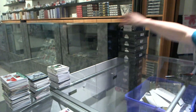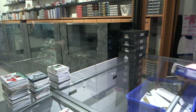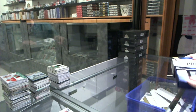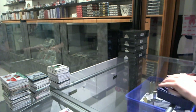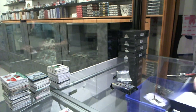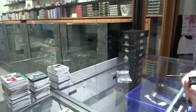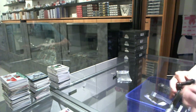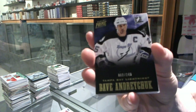Alright, now on to the 12-13 Prime. Base card number 299 for the Tampa Bay Lightning, Dave Andreychuk.